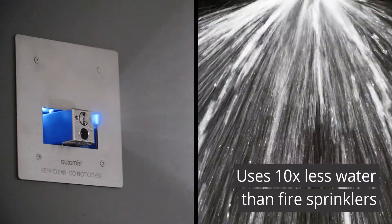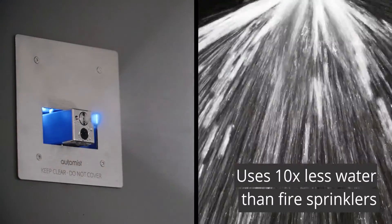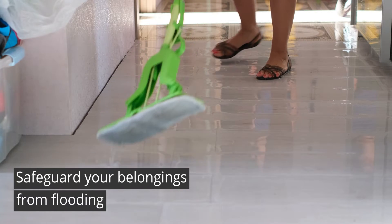When it does activate, it uses ten times less water than a conventional fire sprinkler to safeguard your belongings from flooding.